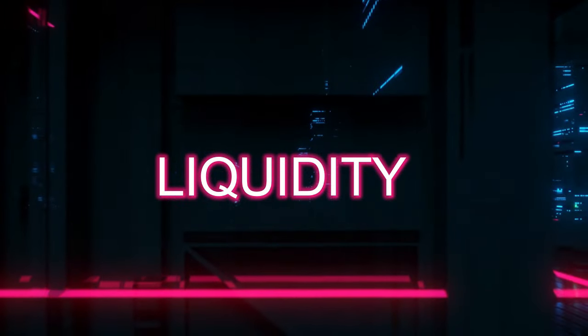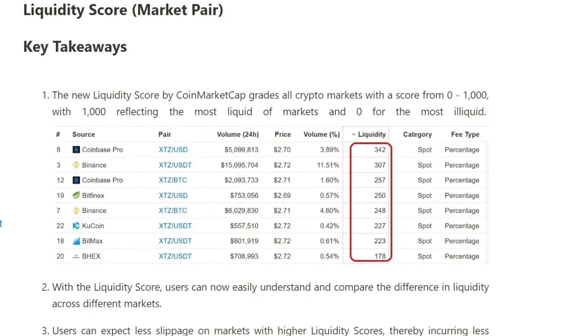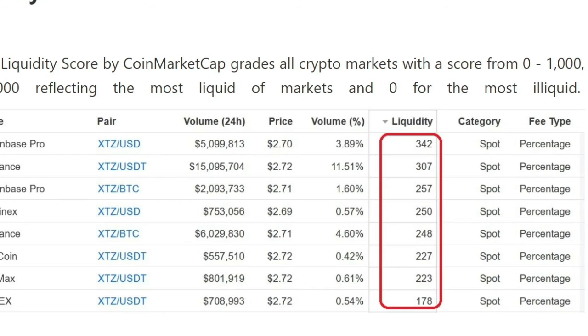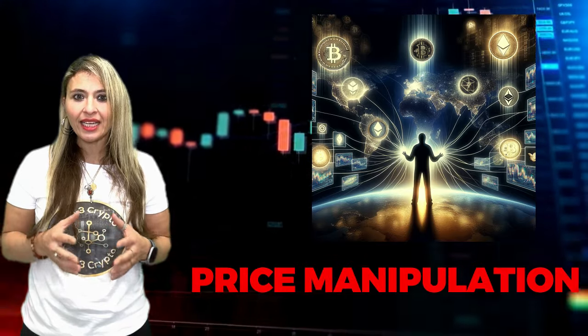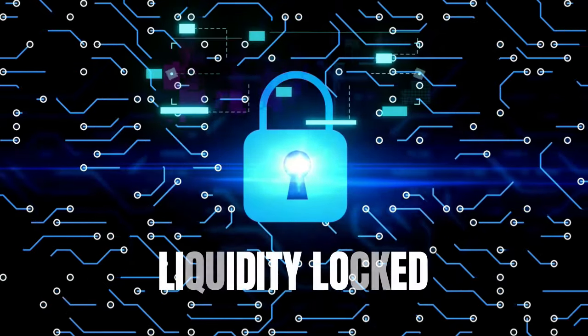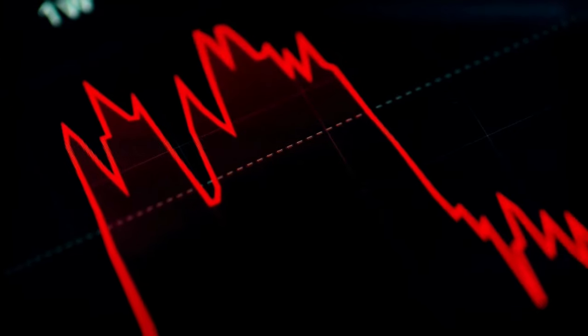Liquidity is equally important. It indicates how easily a cryptocurrency can be bought or sold at a stable price. A market with high liquidity has many buyers and sellers, enabling smooth and fast transactions. This is essential for minimizing costs associated with entering or exiting a position, reducing the risk of price manipulation, and keeping prices consistent. To safeguard your investment from potential scams such as rug pulls, ensure the project's liquidity is locked and for a defined period.